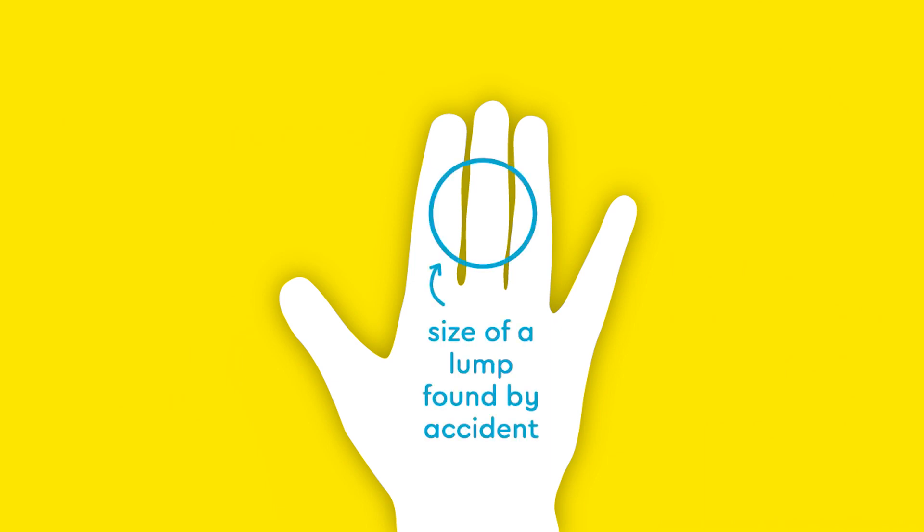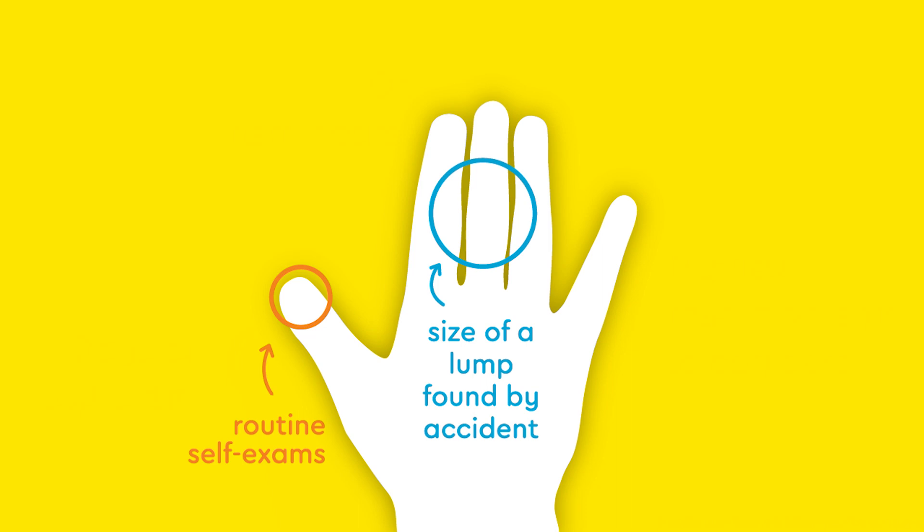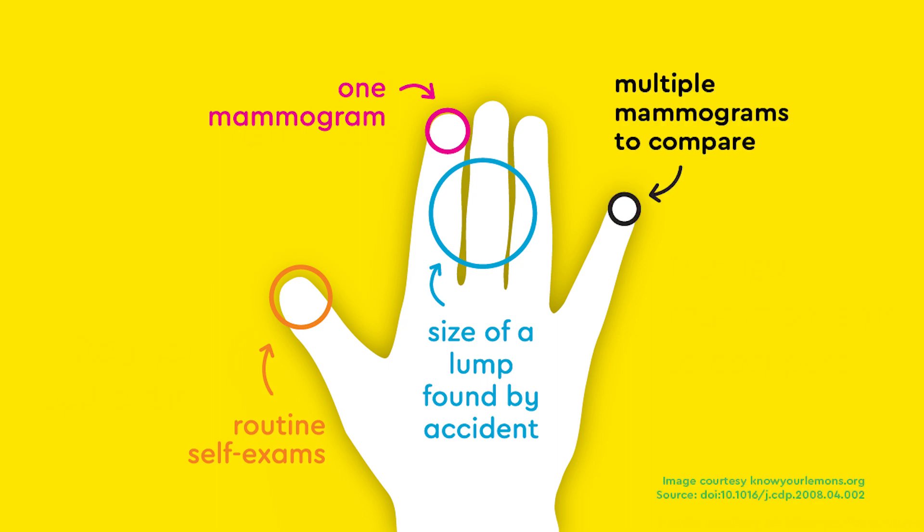To illustrate that, raise your hand and put your three middle fingers together. This width of your three fingers is the average size of a lump found when there are no self-exams or mammograms happening. However, for people who do practice regular self-exam, the average size of a lump found is the width of your thumb. For people who get one mammogram, it's the width of an index finger. But for those who get regular mammograms that compare x-rays from year to year, the lump can be as small as the width of the tip of your pinky finger.